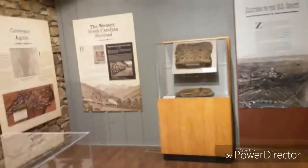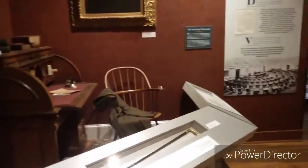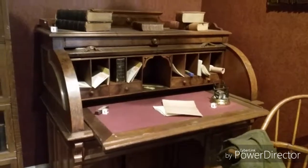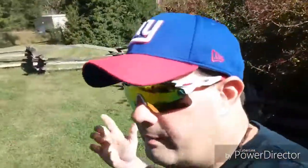All right guys, we're going to be heading outside here in just a little bit and I'll rejoin you when we get there. Okay, so guys, basically we're at Vance's birthplace and we're outside now.